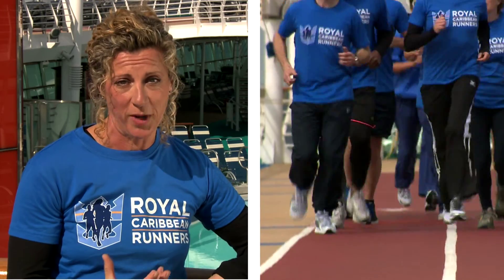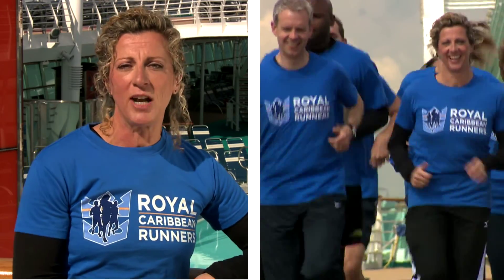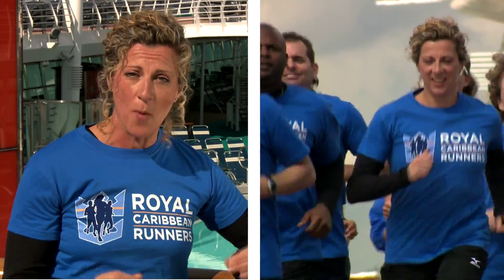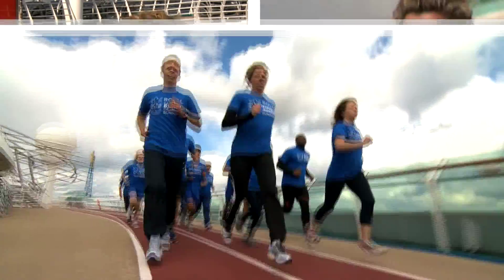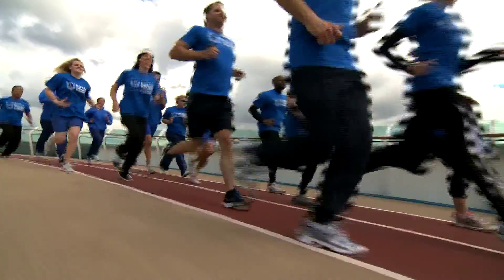With such an exciting year of sport ahead of us, Royal Caribbean have teamed up with Sport England, who try and encourage people to take up sport, with a brand new running initiative. I really believe that whoever you are, whatever your background, you can really benefit from running. As long as you have the right program and the right coaches behind you, which we offer here onboard, you can really go out there and reap the benefits of running for the rest of your life.